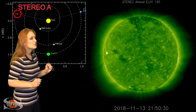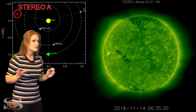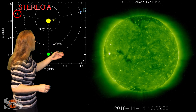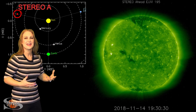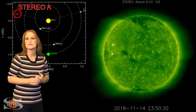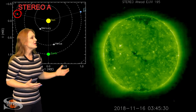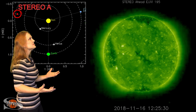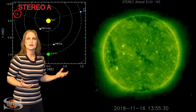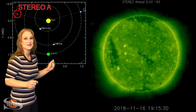On top of that, there are two coronal holes that are in the backside view. One is really small and probably not going to give us much, but the other one is quite large. This is that same one that gave us the storm back on November 5th, and lo and behold, it's still around. So it looks like we're going to do yet another dance with this coronal hole — that's about four or five times now. So we're getting pretty used to this player.